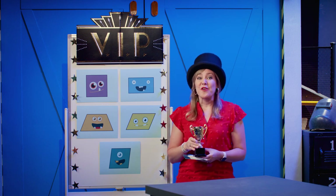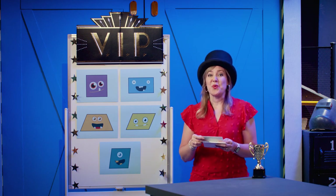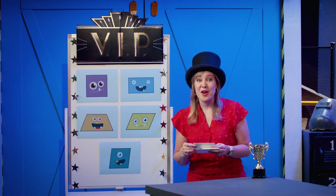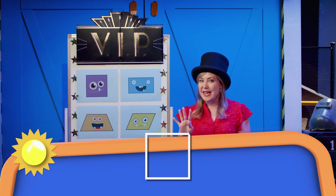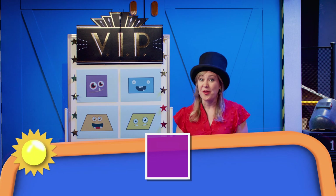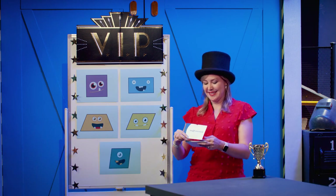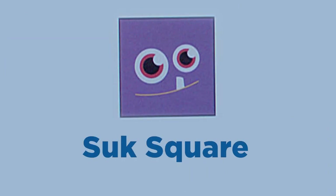Let's start with our first award. This quadrilateral is winning our VIP award. It has four right angles, all four sides are congruent, and opposite sides are parallel. Let's see who our winner is. Congratulations to Sook Square!